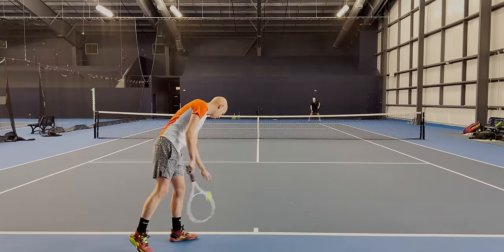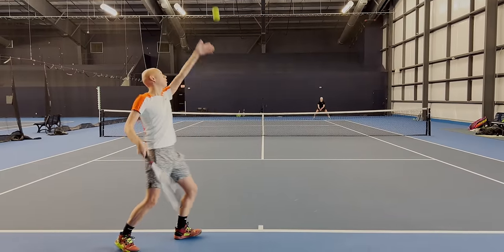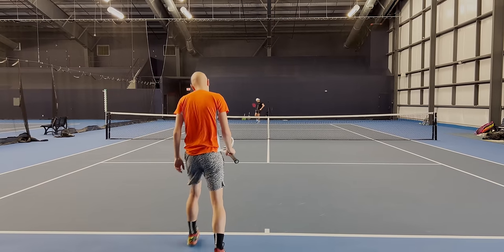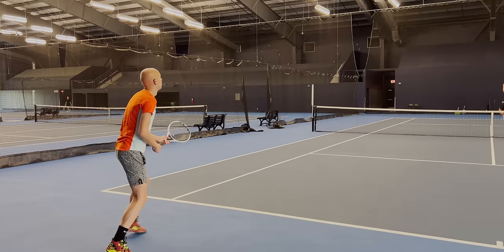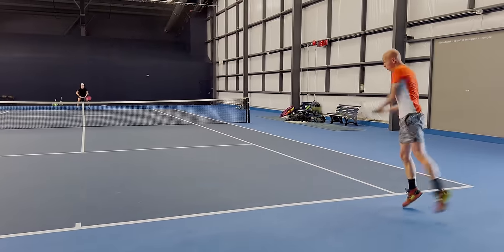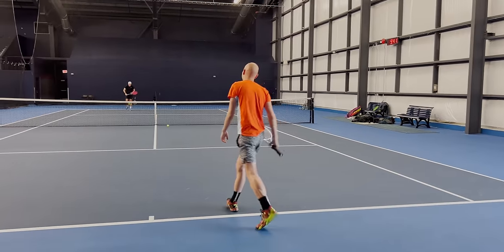It feels like you held that ball on your strings for a year — there is so much pocketing — but it also feels like the ball shoots out of the string bed with incredible velocity. Never before have I encountered a feel with such an intense dichotomy. The combination of ball pocketing and crispness is just incredible. But sadly, the feel is fleeting. Over the course of 45 minutes, I could feel this string dying — it lost its zip, its control, and the modicum of spin potential it had.